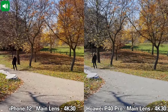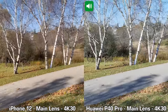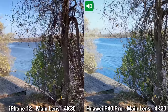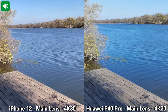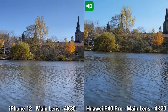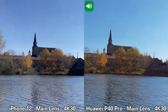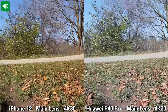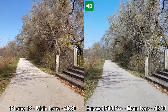Moving on to another quick recording between the Huawei P40 Pro and the iPhone 12. For this recording I'm using the main lenses on the back of both devices, recording in 4K at 30 frames per second. You're probably going to hear some wind. We're going to walk towards the water, stop, pan right slowly towards the buildings, then pan left, and look up.